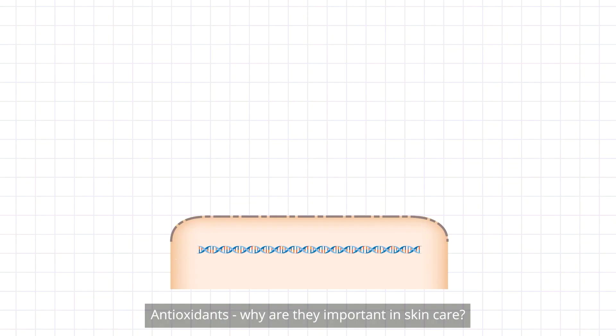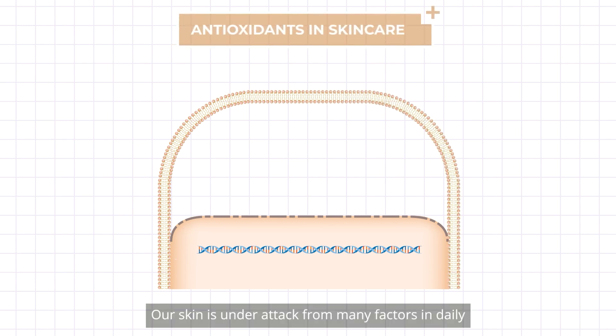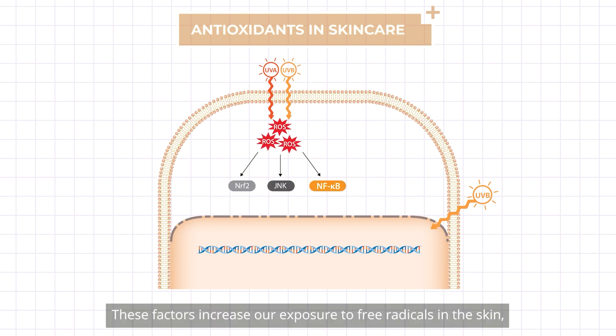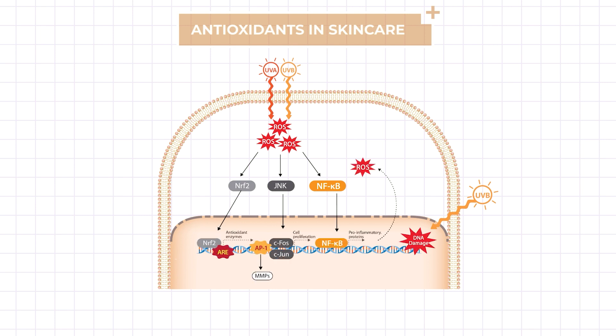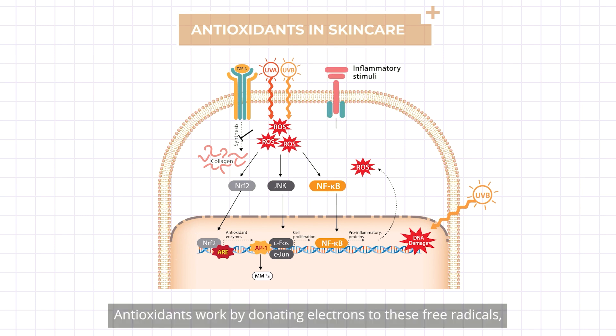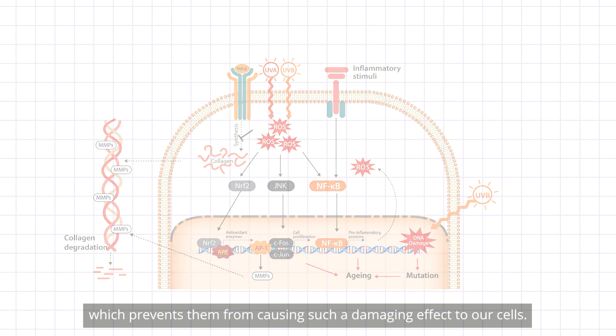Antioxidants — why are they important in skin care? Our skin is under attack from many factors in daily life such as UV, pollution, and smoking. These factors increase our exposure to free radicals in the skin, such as reactive oxygen species (ROS). Free radicals can cause cellular damage by attacking important components in the cells like DNA. Antioxidants work by donating electrons to these free radicals, which prevents them from causing such a damaging effect to our cells.